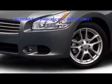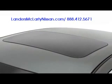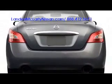Muscularity is expressed all throughout the Maxima's exterior, beginning with deep fenders containing standard 18 or available 19 inch alloy wheels. Unique L-shaped headlights may include high intensity discharge output, and a dual panel moonroof with power sunshades allows an infusion of light. LED tail lights ensure maximum visibility at the rear.